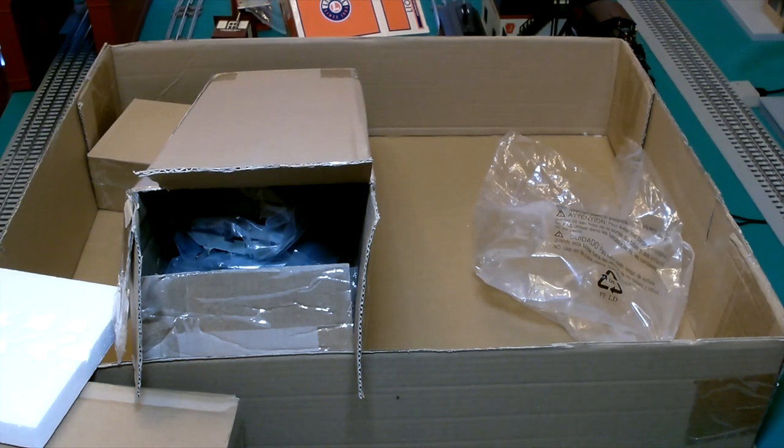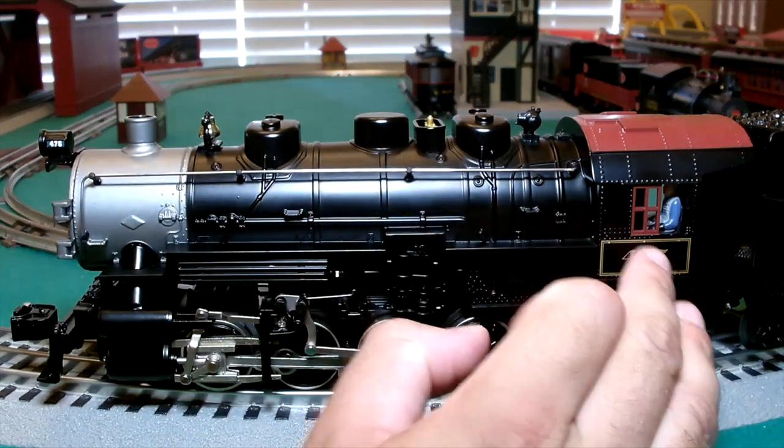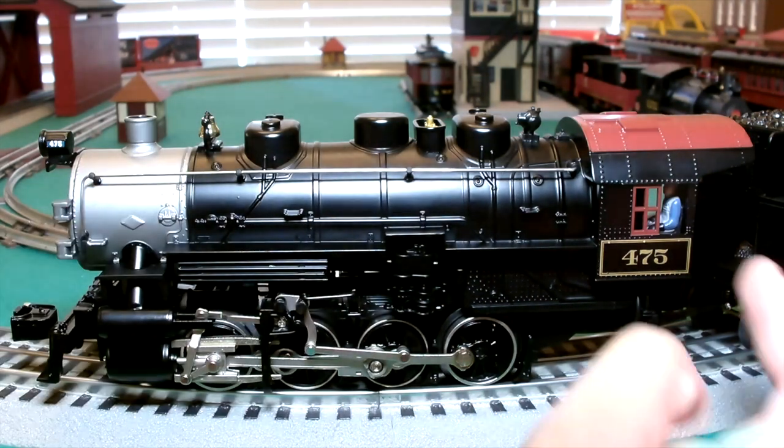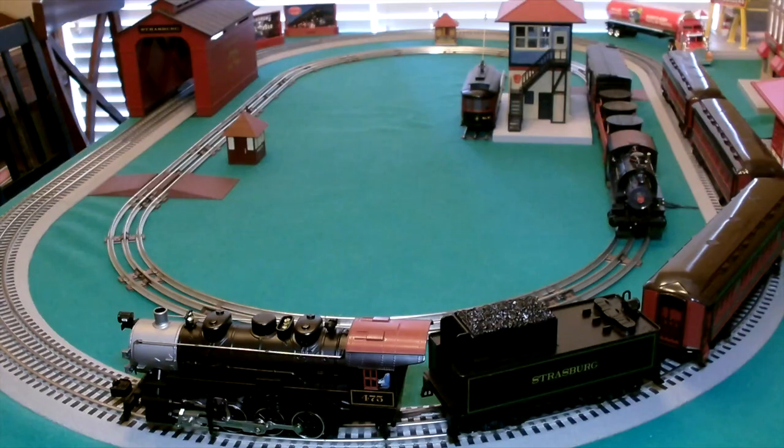Here with a close-up of the engine, we can see a few added details: we have the headlamp in the front, we have the bell, this nice handrail here, and we have a figure in the cab. So some moderate detail for this engine.